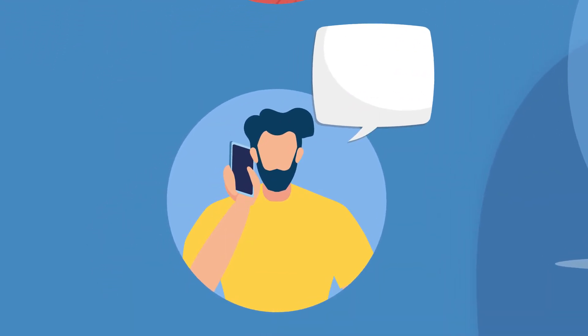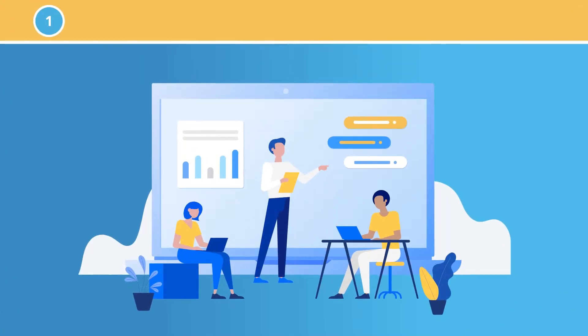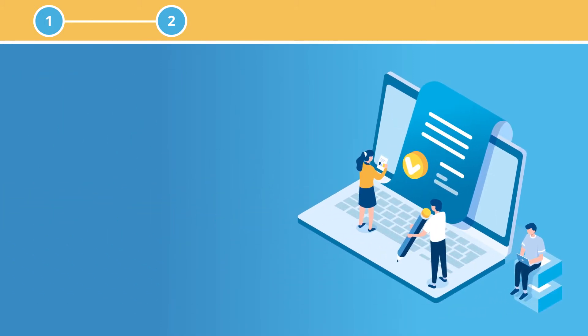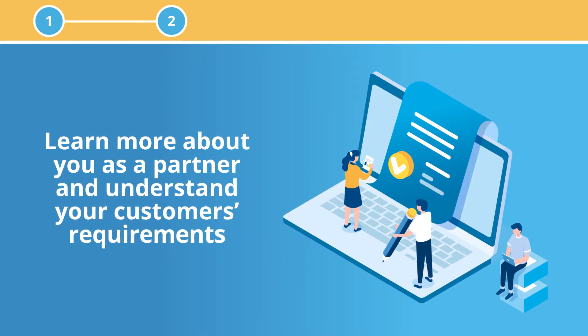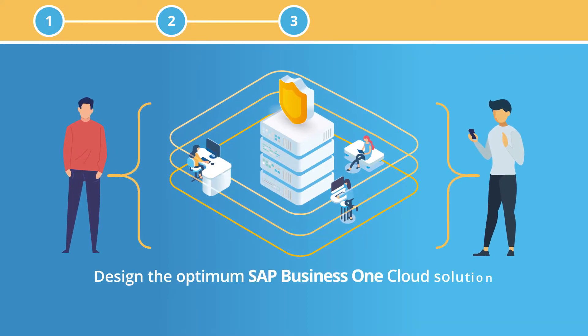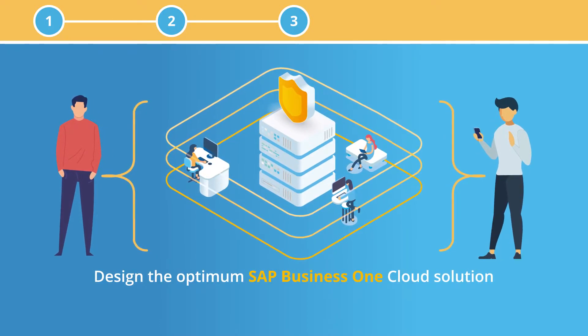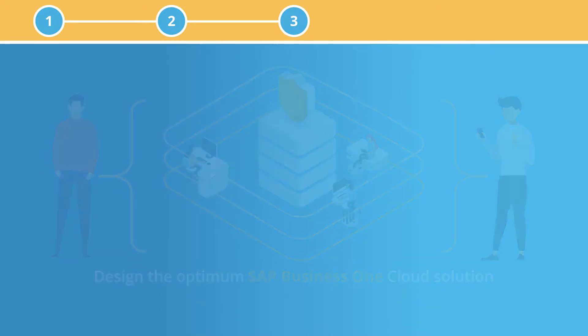Steve explains how it works. 1. You will be allocated one of our dedicated account managers. 2. Your account manager will work with you to learn more about you as a partner and understand your customers' requirements. 3. Our team of specialists will work with you and your customer to design the optimum SAP Business One cloud solution with SAP product guidance if required.